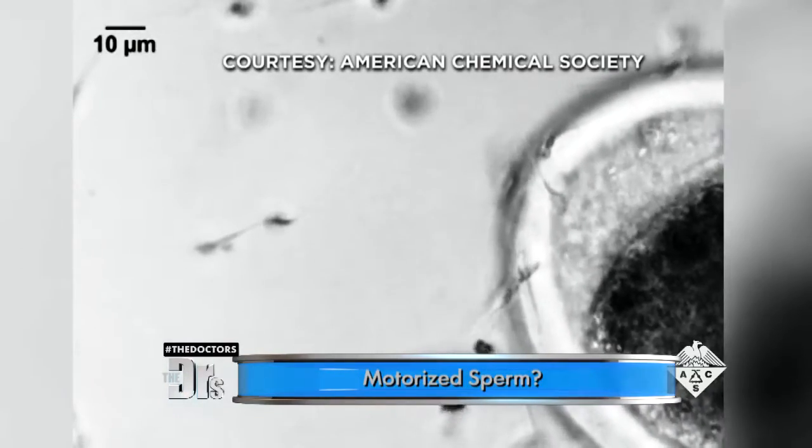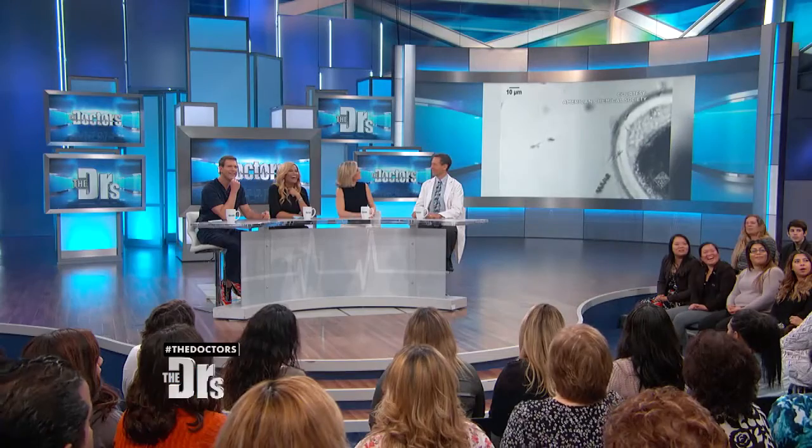One less thing for men to do. There are lazy guys, and these are lazy sperm. But it's actually a very specific kind of condition that we're looking at.